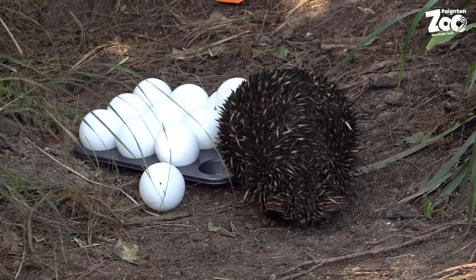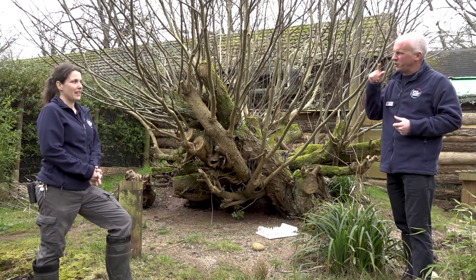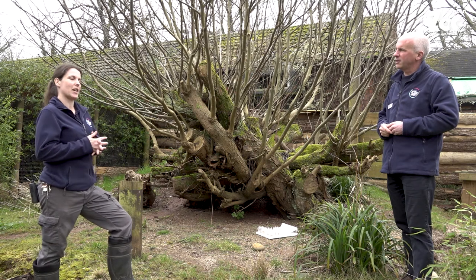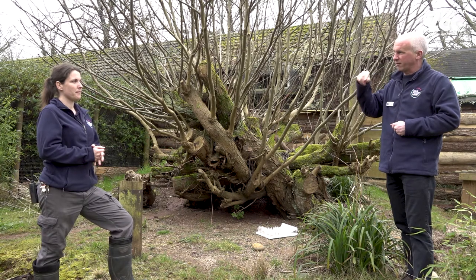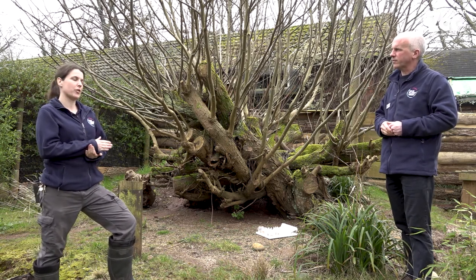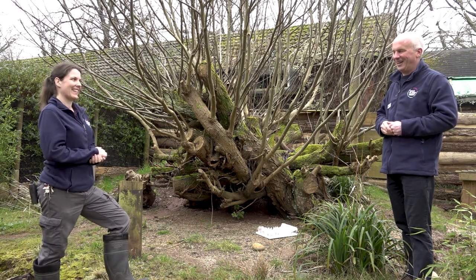Bruce is a short-beaked echidna. His beak is like a fleshy long nose with electro-receptors at the tip, used to detect electricity to find ants and termites in the wild. He also has a really long sticky tongue for picking them up. There are four species of echidna — the short-beaked echidna and three species of long-beaked echidna, which basically have a longer beak.